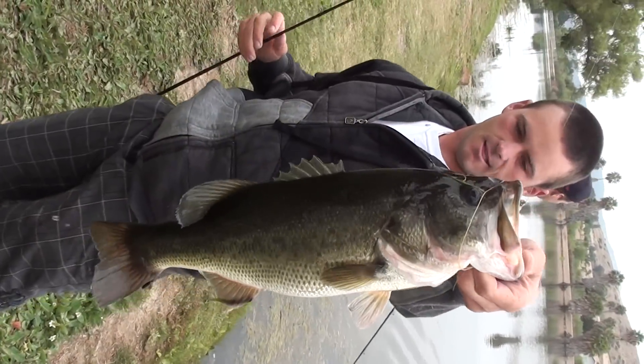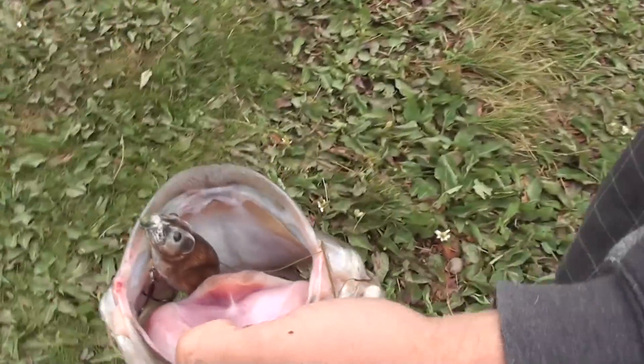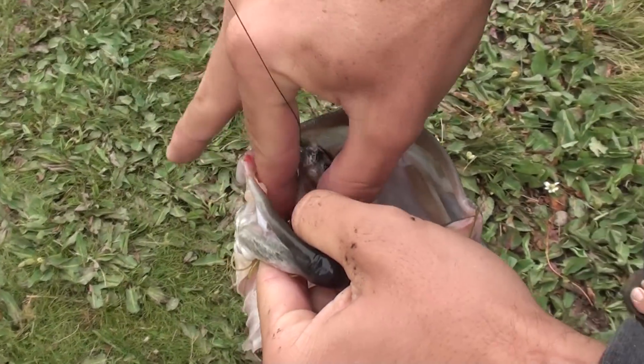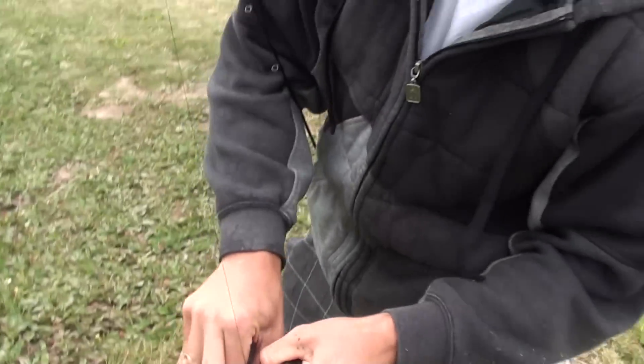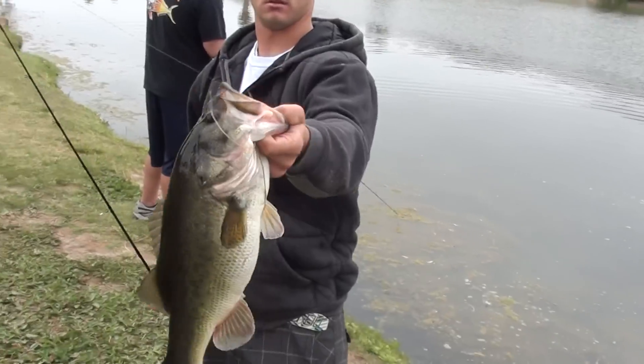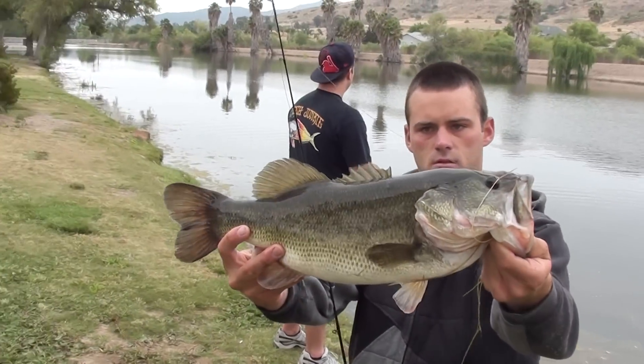That's a nice fish. He wanted it a little. Look at that — way in there. Oh, nice. Just hold him up and we'll release him. Hold him to the side, like hold him sideways. There you go. Nice.